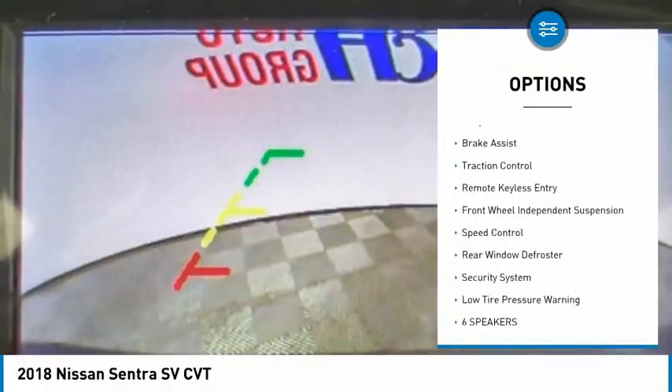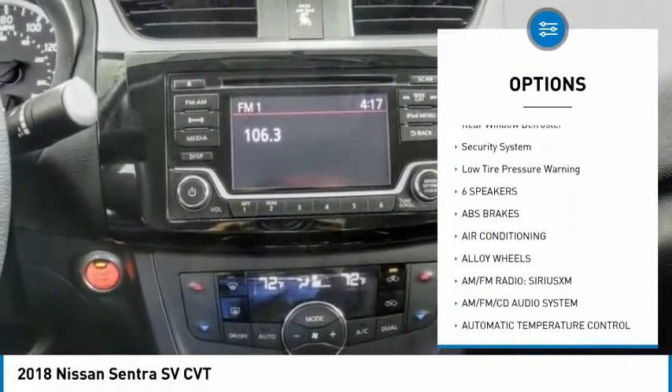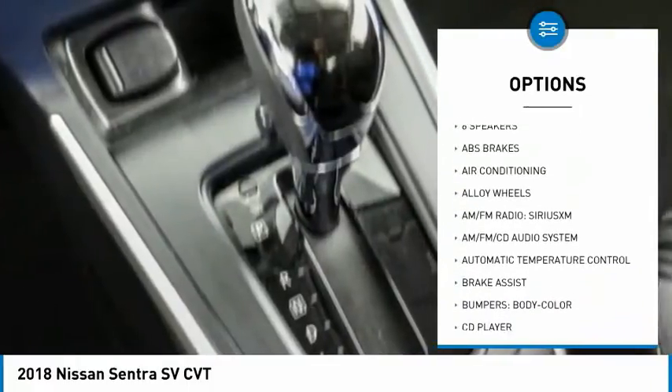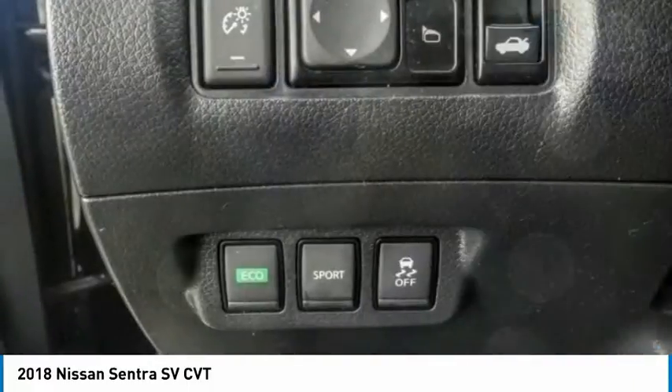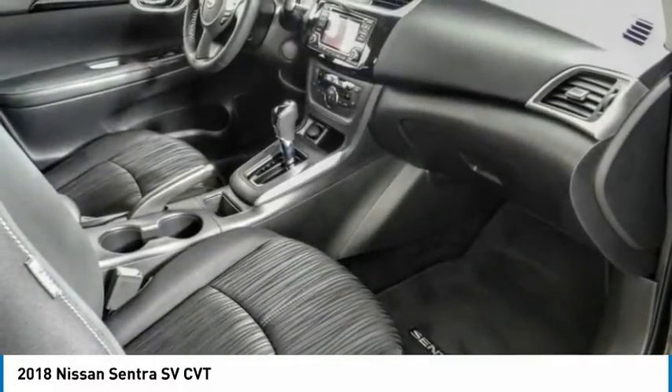Electronic stability control, alloy wheels, brake assist, traction control, remote keyless entry, front wheel independent suspension, speed control, rear window defroster, security system, low tire pressure warning.